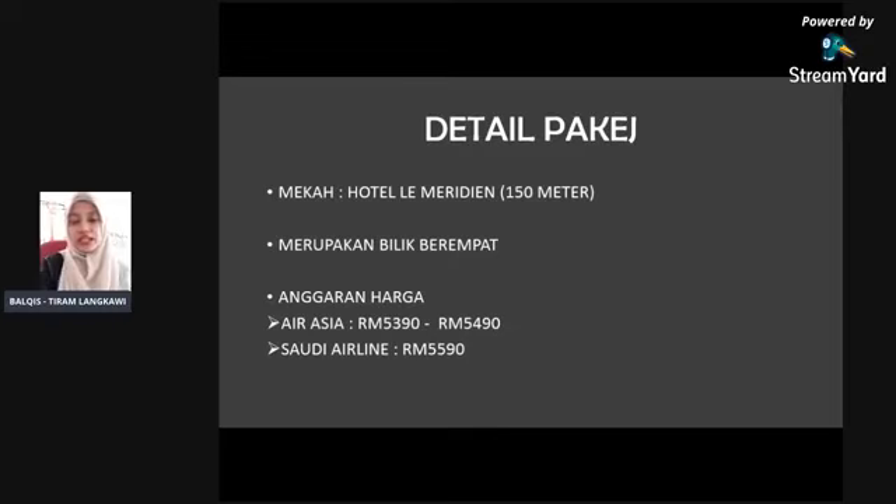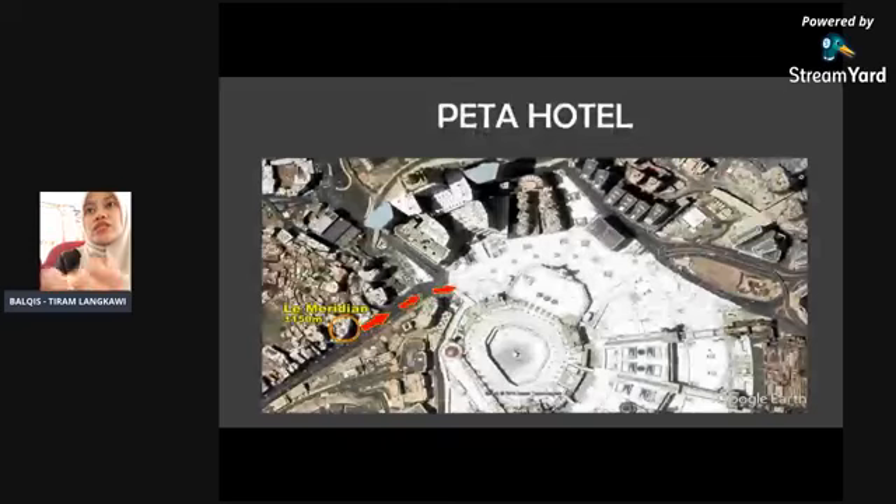Sekali saya tunjuk dia punya status dalam sistem. Ini petang hotel — kita boleh tengok, 150 meter, lebih kurang 100 meter. Kita kena naik bukit sikit ke dataran masjid. Ini kalau untuk yang uzur, dia tak galakkan. Kita ambil yang lain sebab memang betul-betul turun ke dataran terus. Kalau hotel Le Meridian ni agak tak galakkan untuk yang uzur.